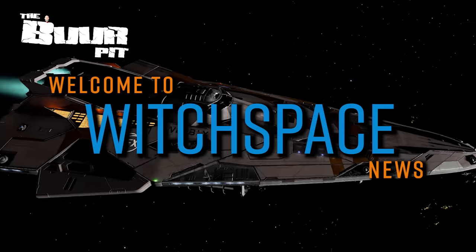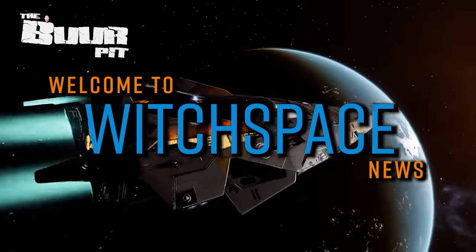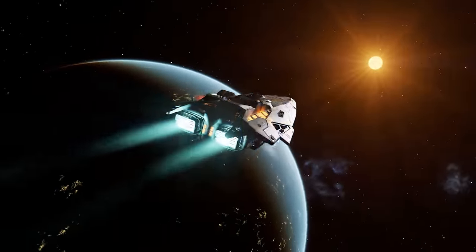This is Witchspace News for Friday the 15th of July 2022. I'm CMDR Buur.